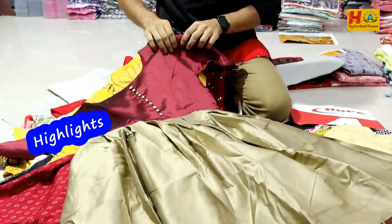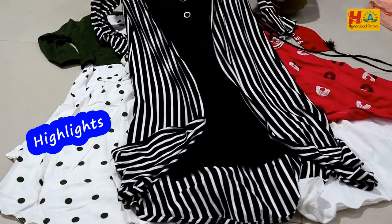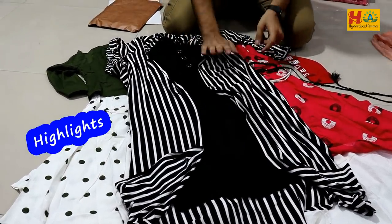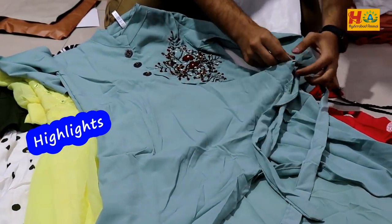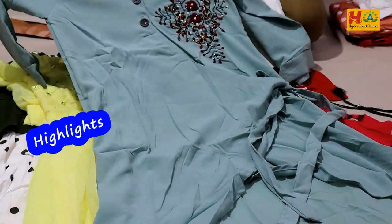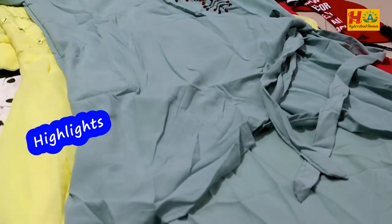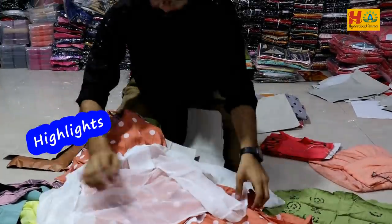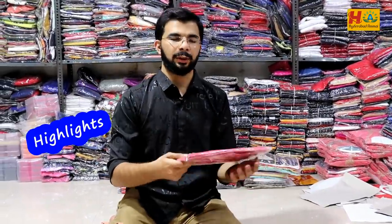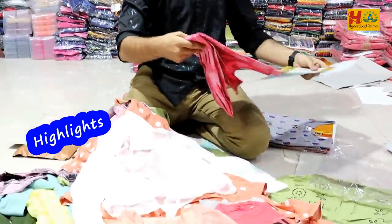I am showing you now one item only. This all is imported fabric. You can see the stretchability and quality also — super. Handwork and buttons and sleeves also you can check it out, very nice. I am showing you a few feeding tops items also, so feeding kurtis also on this — just a sample idea.